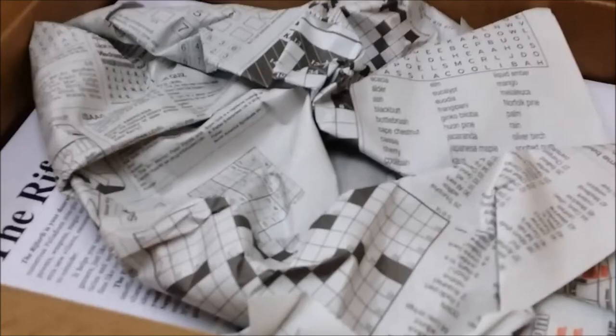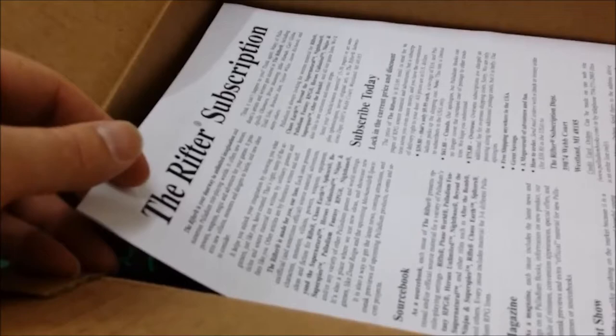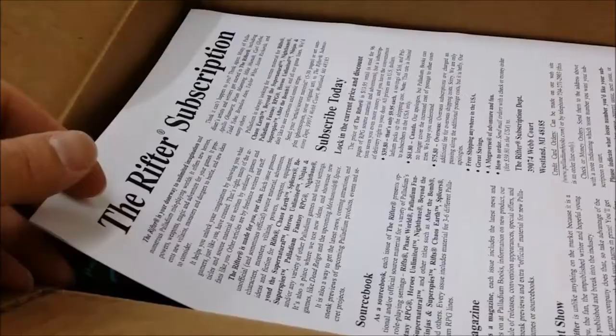There's a Rifter subscription included. I've been playing Palladium games since I bought the first one in 1989. And I have never, I'll be honest, looked in a Rifter — but I've been thinking about it lately. And there it is.